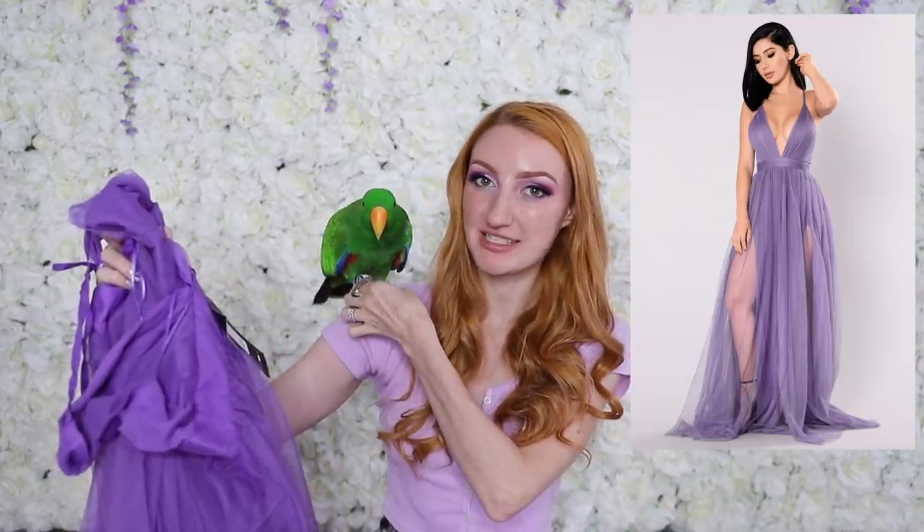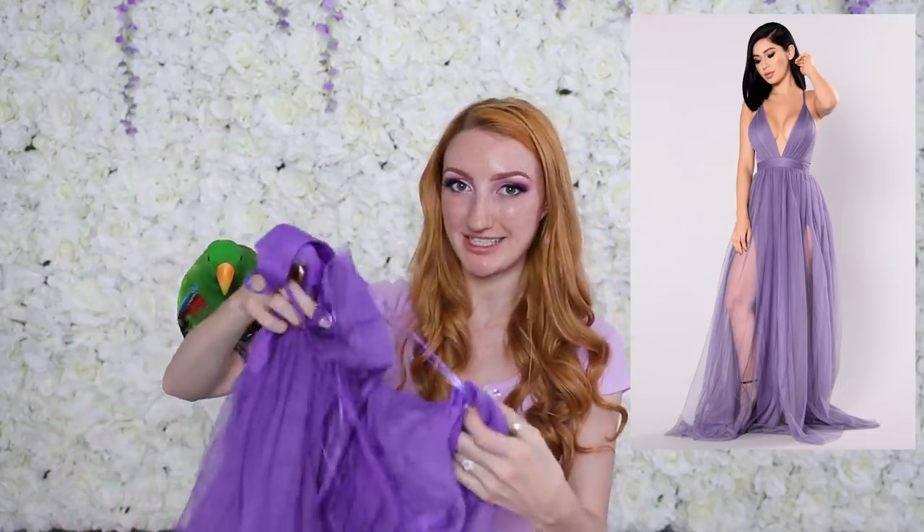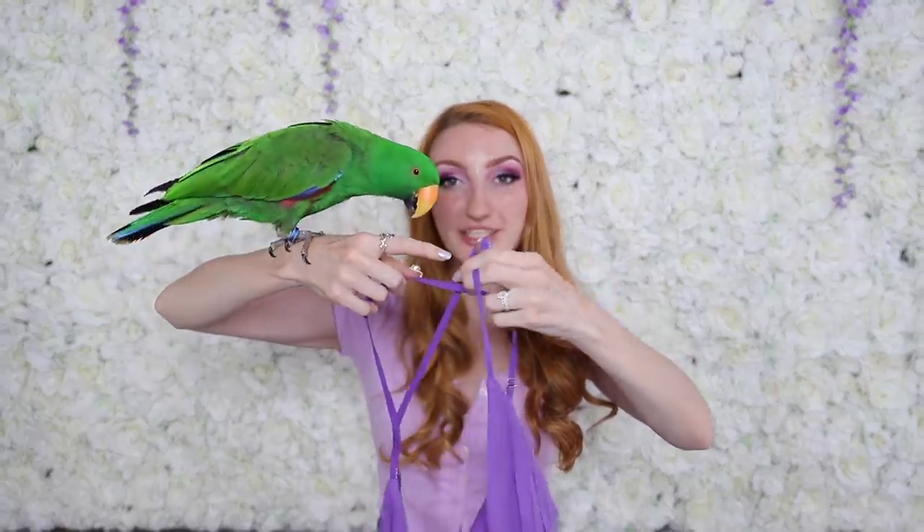First up we have this purple maxi dress called the On The Runway maxi dress. I got this in a size small and it's a $50 US dress, which in Australian dollars is well over $60. I think the price reflects the quality — it definitely feels like it's worth $50. My concern is these very thin straps; they don't feel like thick material and I'm worried the straps might break at the seams. It's also a very heavy dress with a lot of volume, so I don't know how those thin straps are going to hold all that mass.